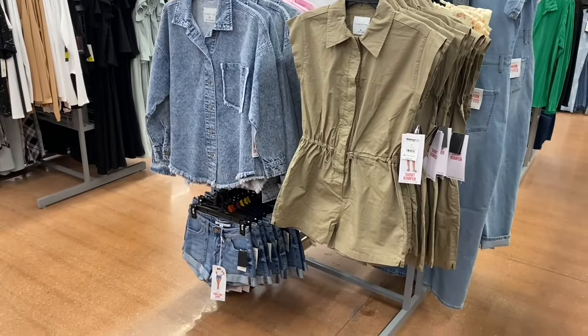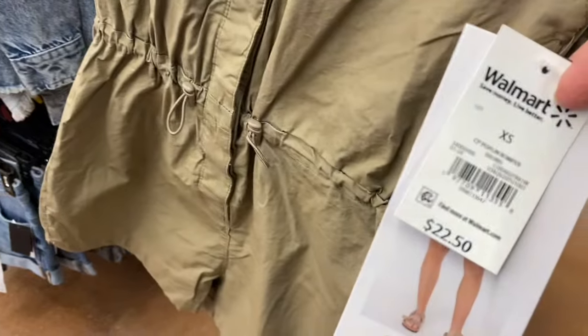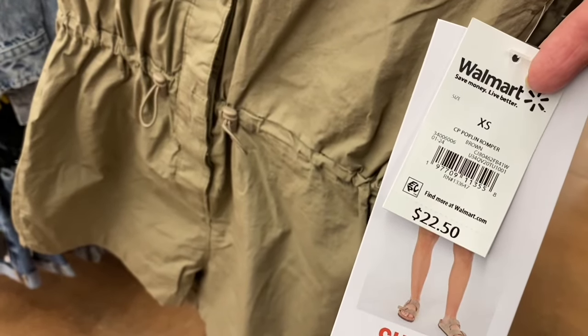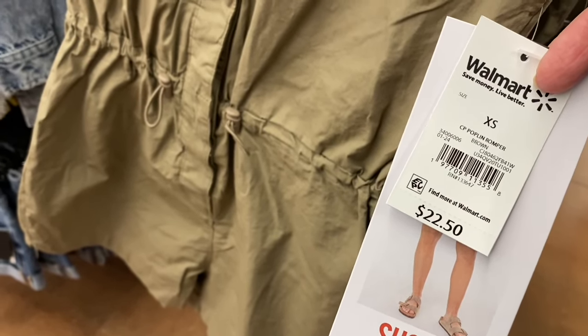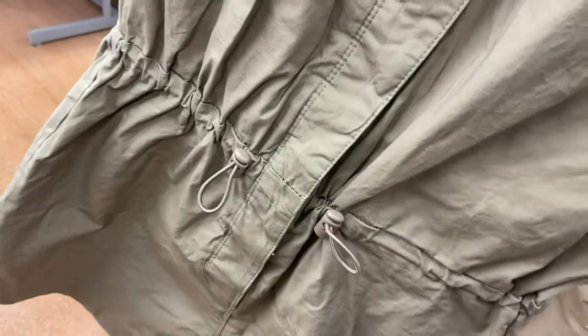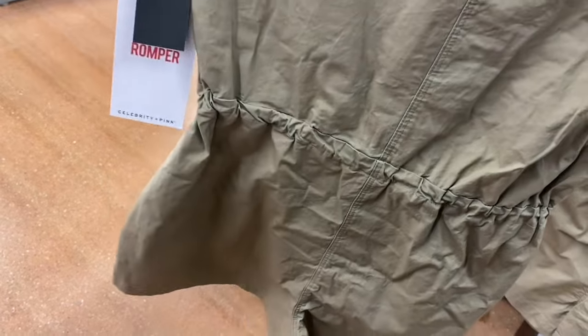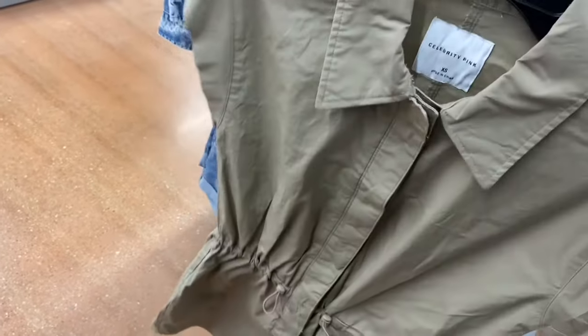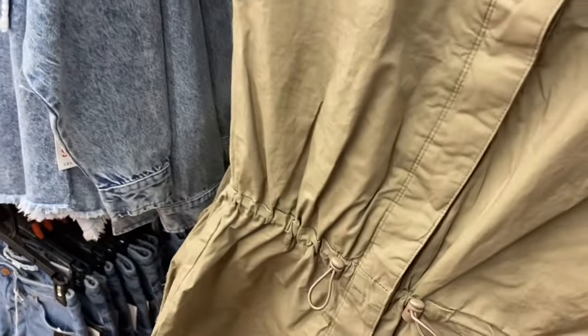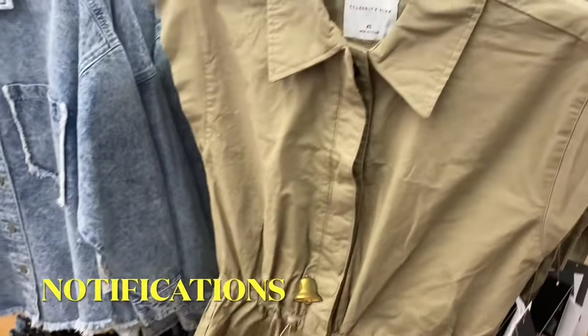Okay, here's what I've been wanting to show you - it's like a romper by Celebrity Pink. This is so cute - I bet they'll have more colors too. It's a silver and pink poplin romper, $22.50. It's kind of like the parachute pants with the adjustable drawstrings so you can tighten or loosen it - it gathers in the back. It does have a flap over with buttons and mock sleeves.